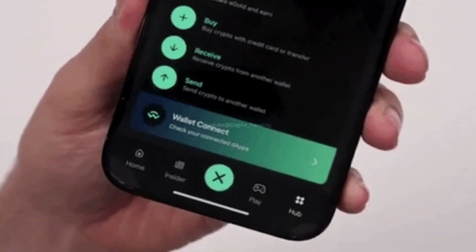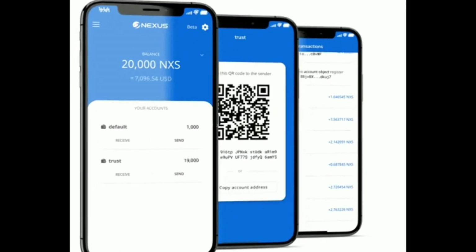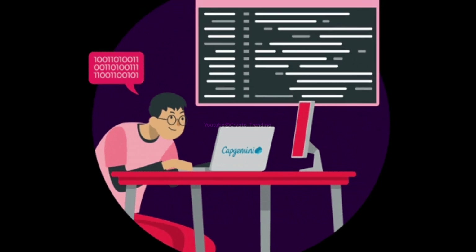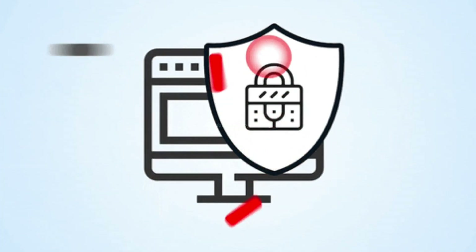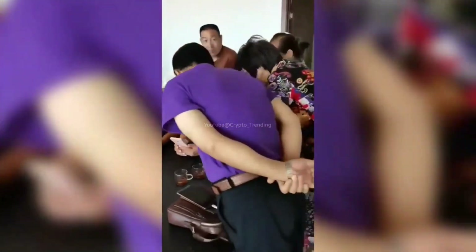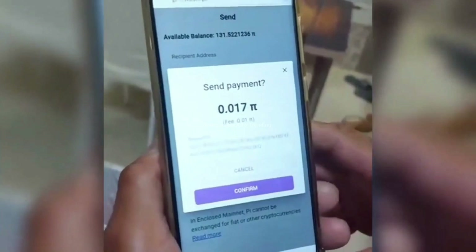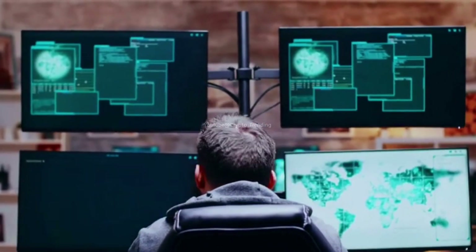Investigating the potential of multi-sig wallet integration: as the world of decentralized applications (dApps) expands, developers are always looking for ways to improve security and user engagement. To address these expectations, the PI network announced intentions to launch a secure multi-signature wallet mechanism for mainnet PI apps. These wallets will provide exceptional protection for PI assets while also streamlining transactions across pioneers and apps.